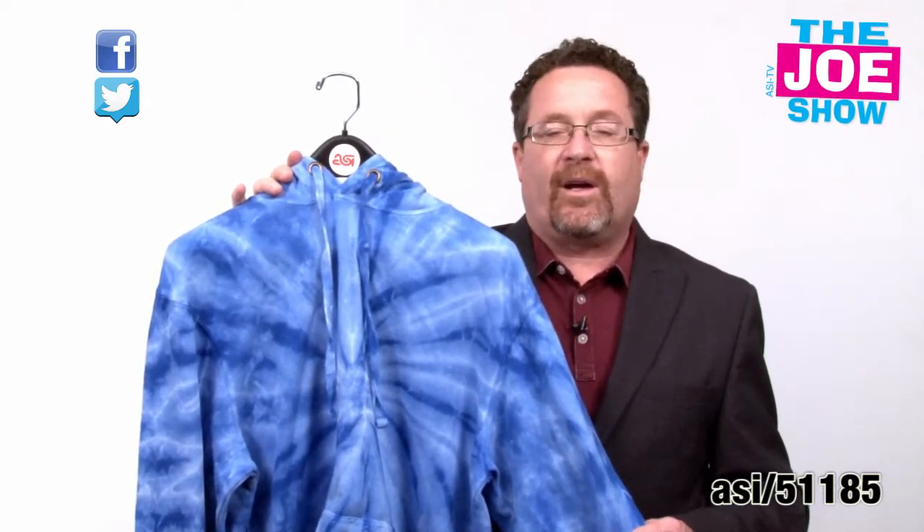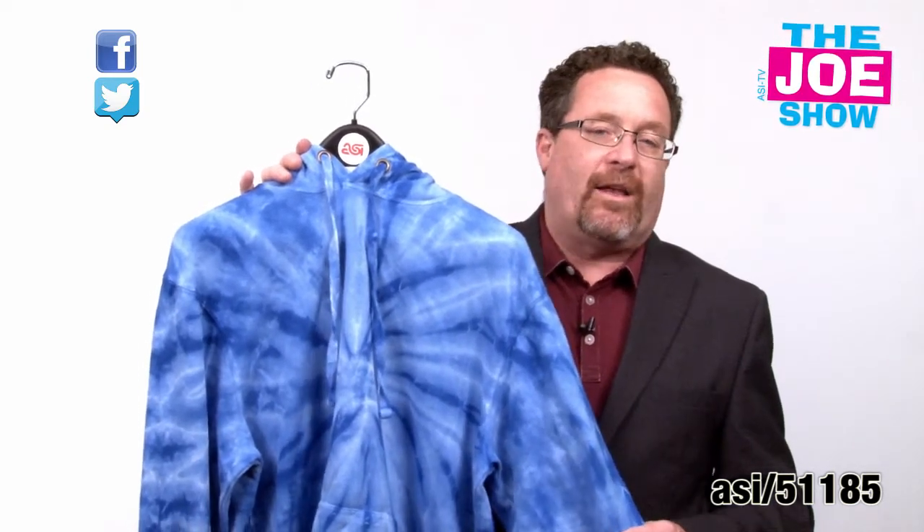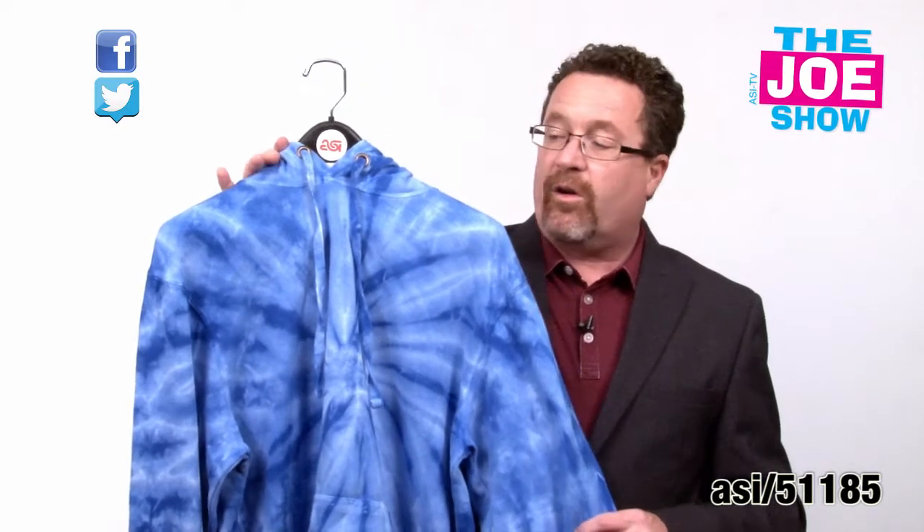High schoolers love them, college students love them, 20-somethings — but I love them too. I have 12 in my personal collection. I'm going to show you five great hoodies that are really hot.